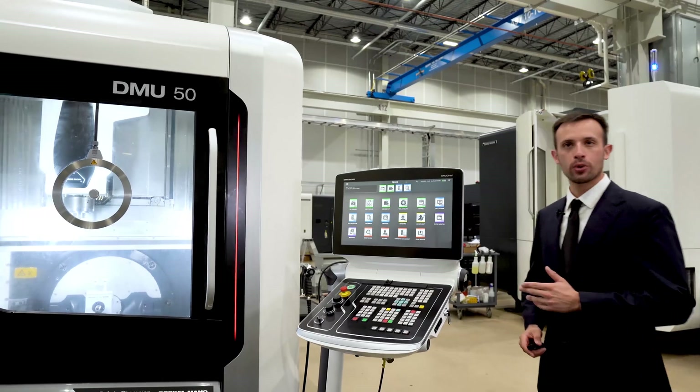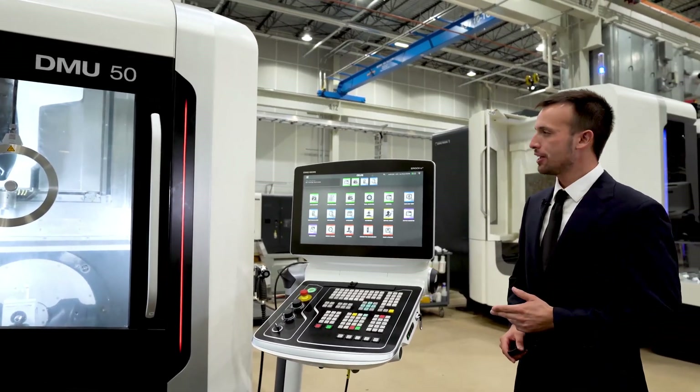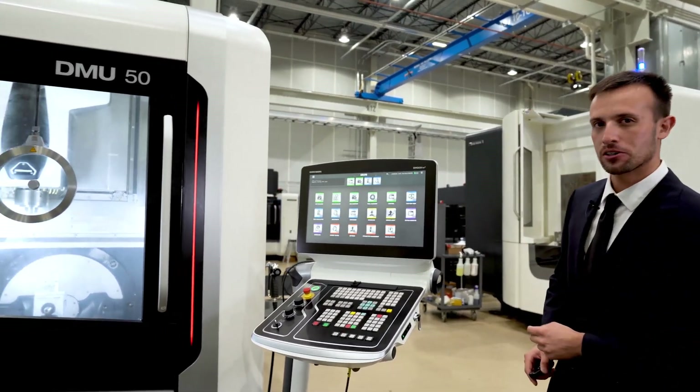Here we are at the DME50 that just triggered an alarm through Messenger. As you can see, the machine's indicator light is red.